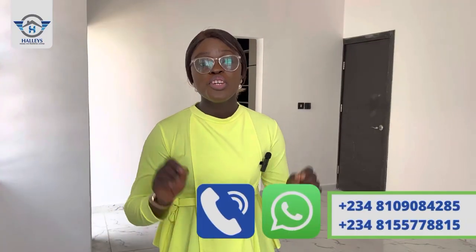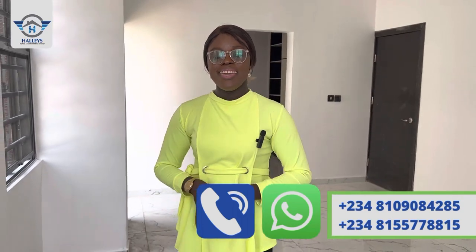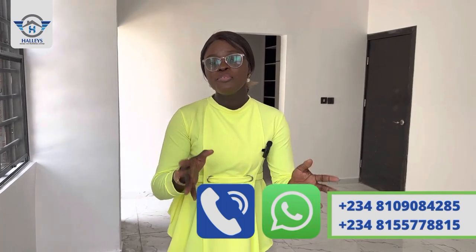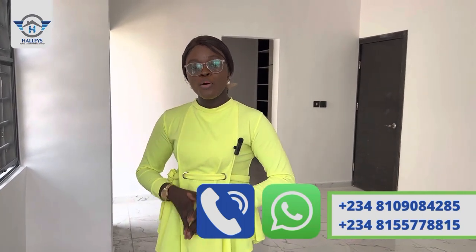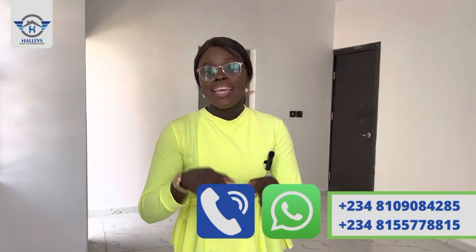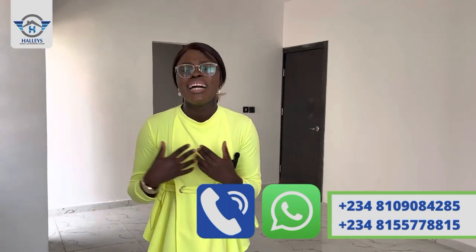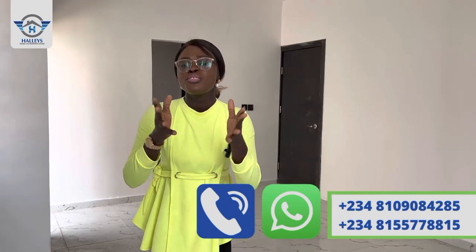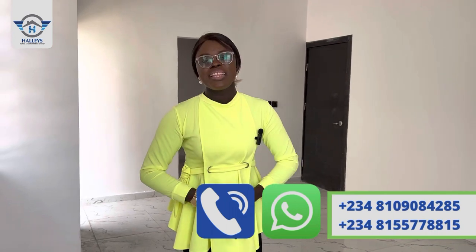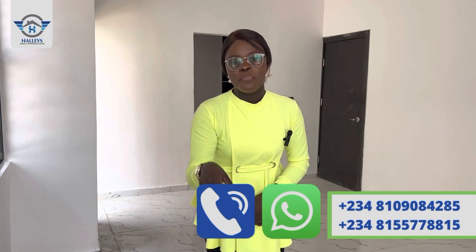I've just shown you the two-bedroom terrace duplex located in Abiodun — currently pay and pack — with the luxury to spread your payment for up to five months with an initial deposit of 12 million Naira. It's on a promo price of 27 million Naira. You can't get this anywhere else, so start dialing the numbers showing on your screen right now.